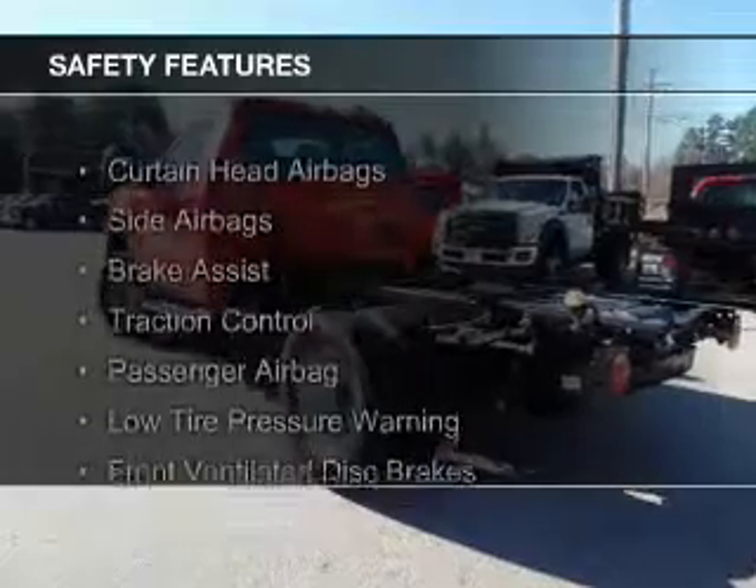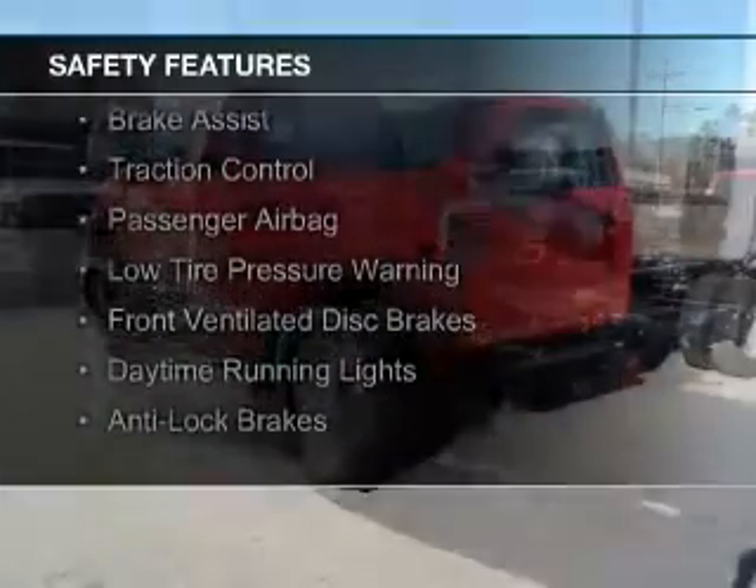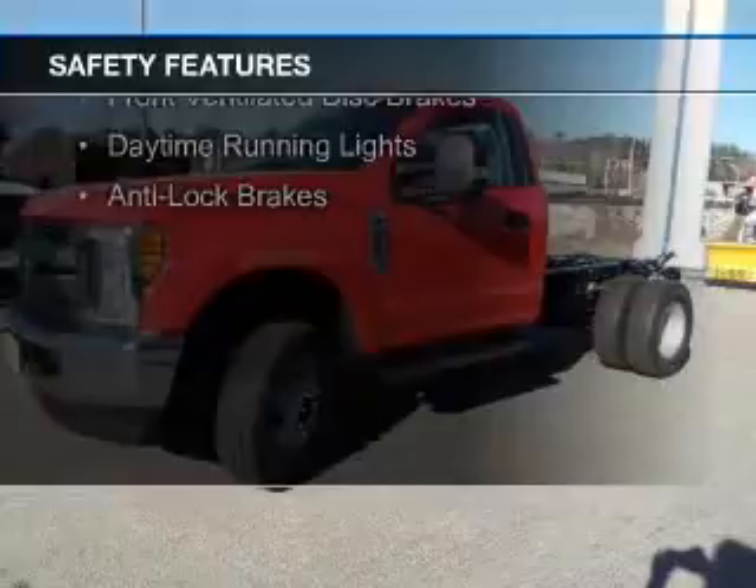Safety was made a priority with these features: curtain head airbags, side airbags, brake assist, traction control, and a passenger airbag.